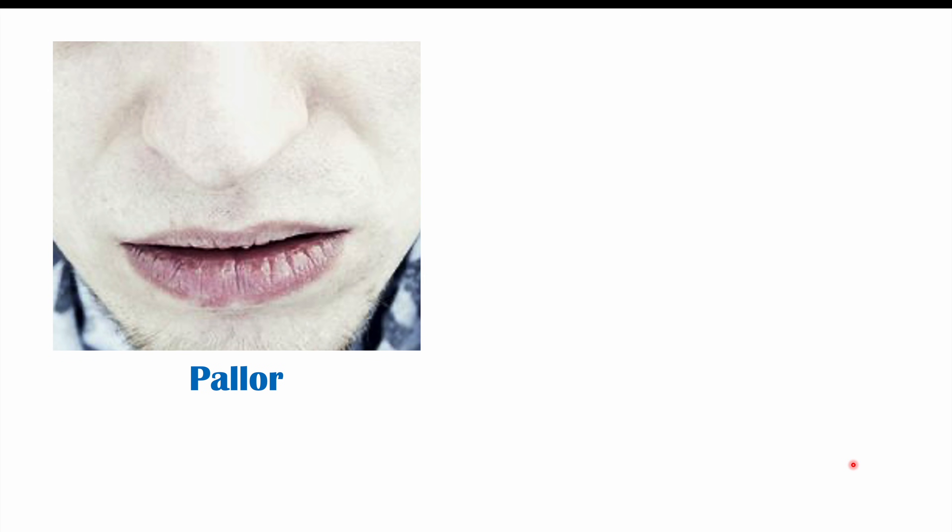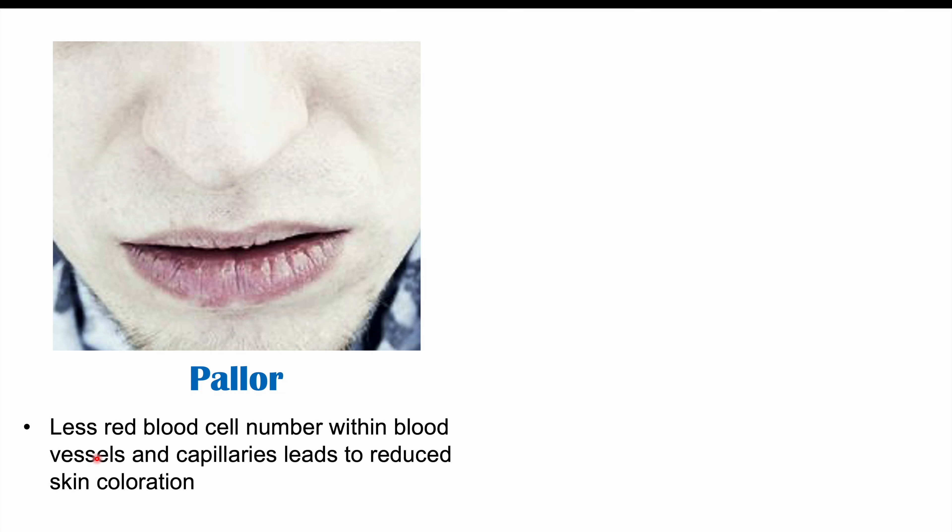One of the first findings we can see with anemia is pallor. We can see this in light skin-toned individuals. Skin paleness is due to fewer red blood cells within blood vessels and capillaries, leading to reduced skin coloration. We can see this on the face, the lips, the nail bed — which can be paler than usual — and on the palmar creases. The palmar creases are the creases of your hand, and they may also appear pale due to less blood flowing through those capillaries.